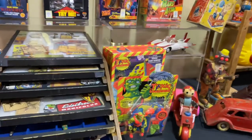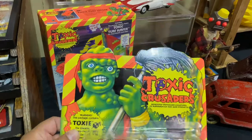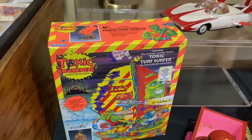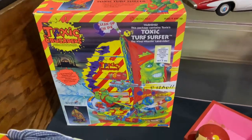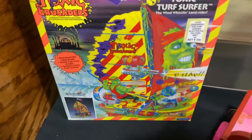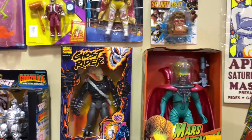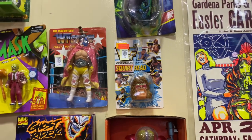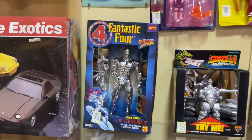Carded Toxic Avenger — Toxi, brand new, mint unpunched! Behind him you got the Toxic Turf Surfer. The box art is incredible — amazing, amazing stuff. Colors! Here we got an Ultimate Warrior square head, Silver Surfer.